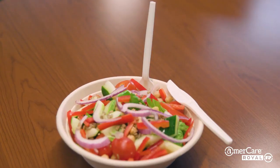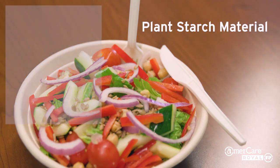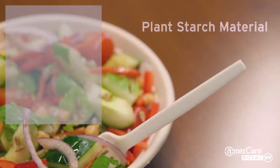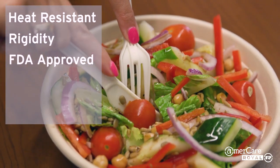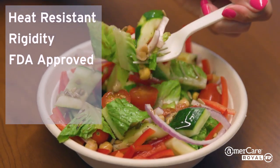Emmercare Royal has a complete line of eco-friendly disposable cutlery to match any style food service operation. PSM, or plant starch material cutlery, is made from a blend of plant starches and polypropylene for heat resistance and rigidity, and is FDA approved for food contact. PSM cutlery is not compostable; however, the manufacturing process does leave a smaller carbon footprint.